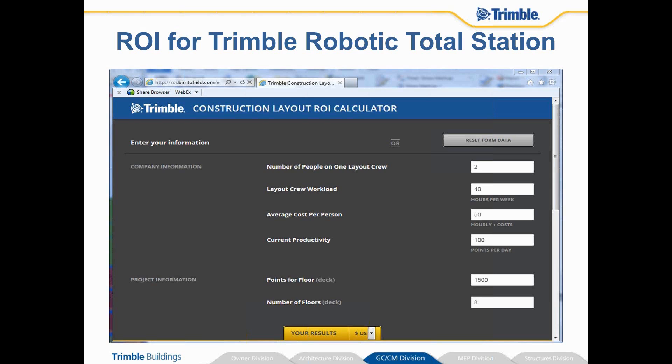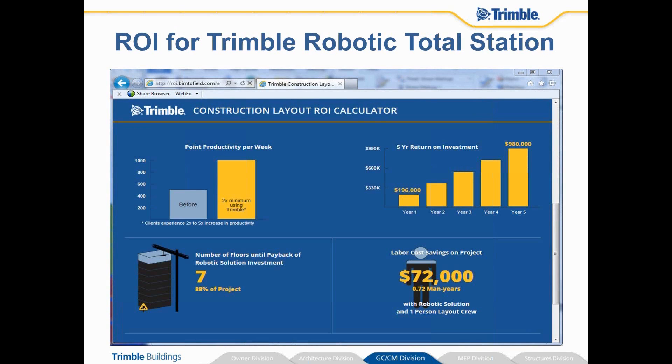With a traditional mechanical total station, you still have to have two people on the layout crew — a guy behind the gun and a rod man — and you still have a noisy job site. Sometimes it's very difficult to communicate either through cell phones or handheld radios. So the robotic total station saves a tremendous amount of time, energy, and issues.